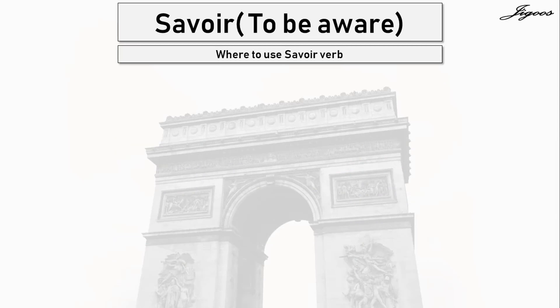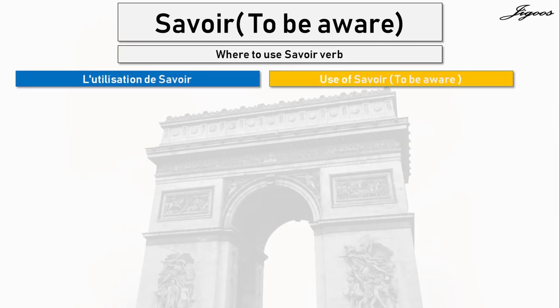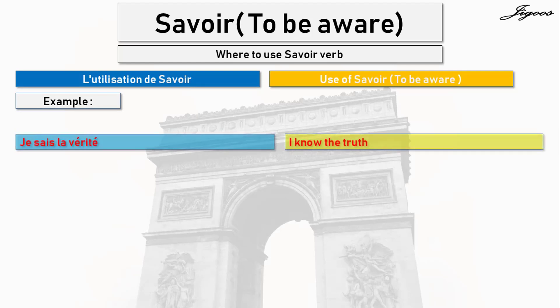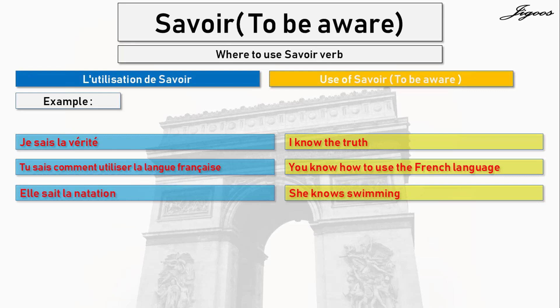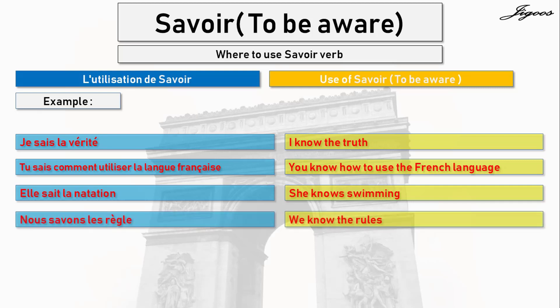Now let's look at where to use our verb — l'utilisation de savoir means 'use of savoir.' Here are some examples: Je sais la vérité means 'I know the truth.' Tu sais comment utiliser la langue française means 'you know how to use the French language.' Elle sait la natation means 'she knows swimming.' Nous savons les règles means 'we know the rules.' Merci, merci beaucoup. Au revoir et à bientôt.